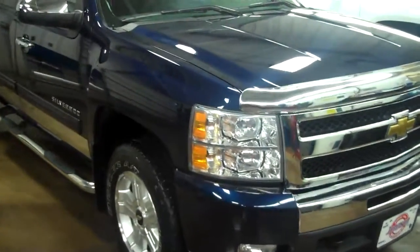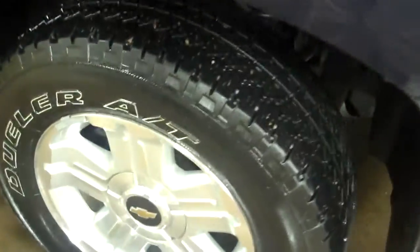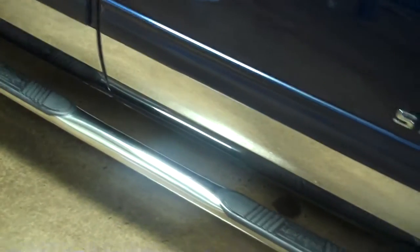It is a crew cab, and you can see it does have a really nice chrome bug shield on it. The tires and wheels are in really nice shape. It has mud flaps along with chrome Nerf bars.